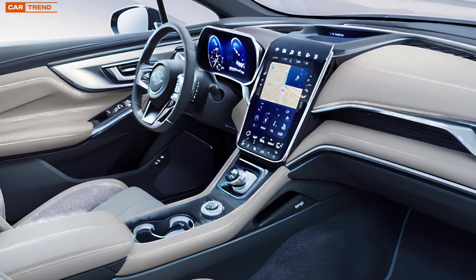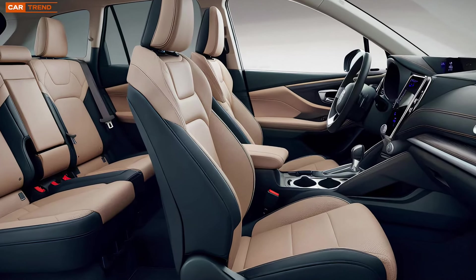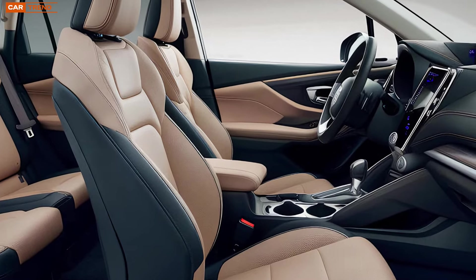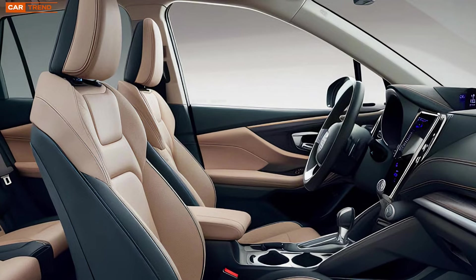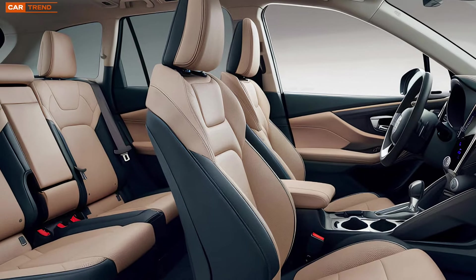Comfort is key in the Forester Hybrid, and Subaru's made sure that every seat is designed with that in mind. The front seats are power adjustable and come with heating functions, while the driver's seat also features lumbar support for those long drives. The rear seats are equally comfortable, with ample legroom and headroom. Plus, the rear seats fold down easily, offering a flat load floor and expanding the cargo space for larger items.